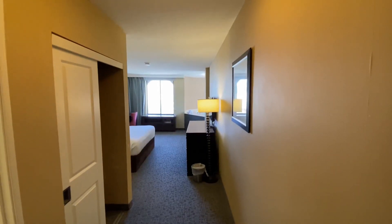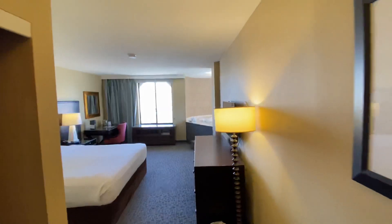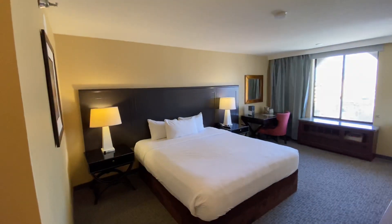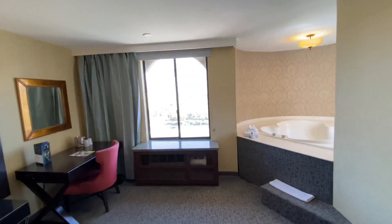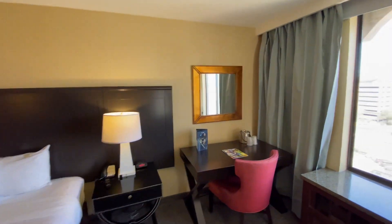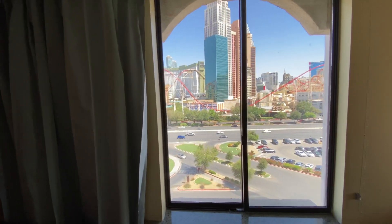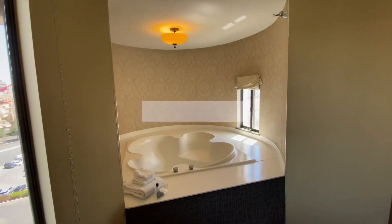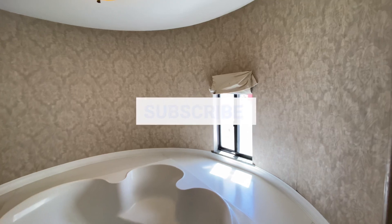Alright guys, so this is the upgraded room in the resort tower. This is a one king bedroom with a corner soaking tub. What I really enjoyed about this room was my view — it had an amazing view of the strip. It had lots of space and a really nice corner soaking tub built into the rotunda of the castle area, so it had its own window. It was really, really cool to see.